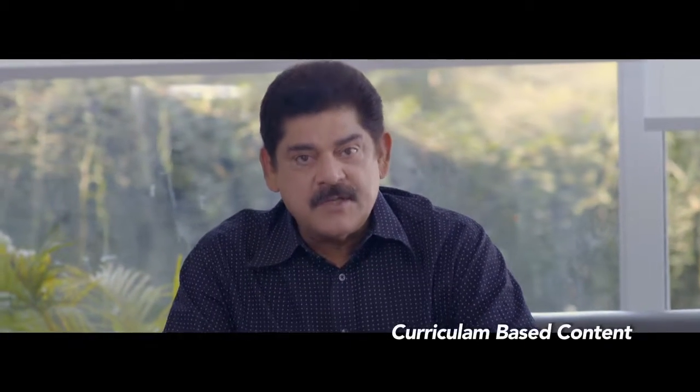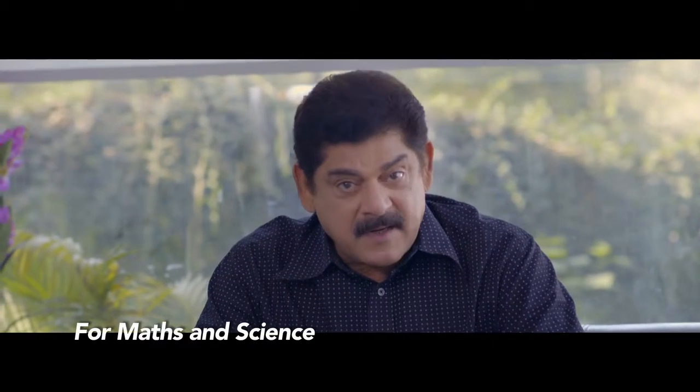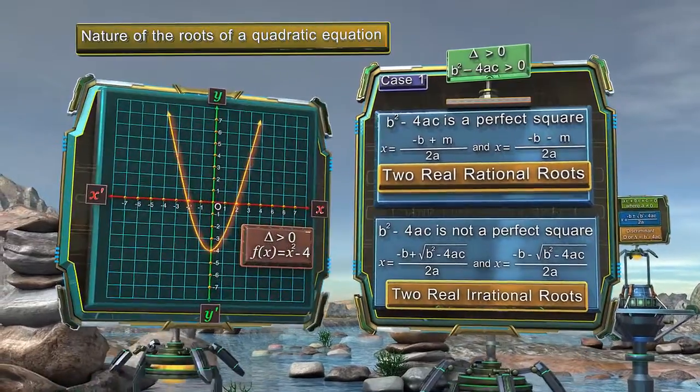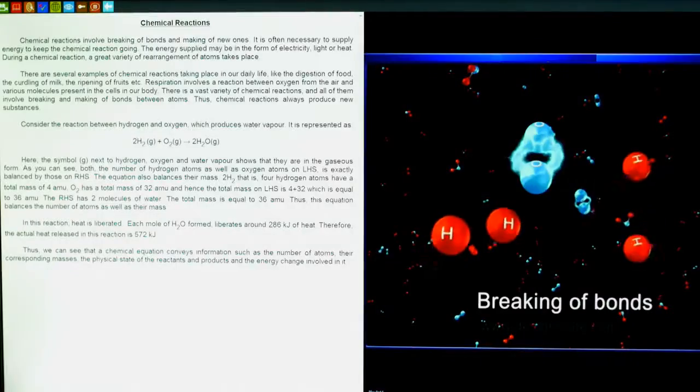Being launched in India for the first time, it is the home version of the widely acknowledged 3D animated, audio-visual, curriculum-based content for mathematics and science, which can be used anytime, anywhere. Content for children to visually relate to and understand complex topics easily.